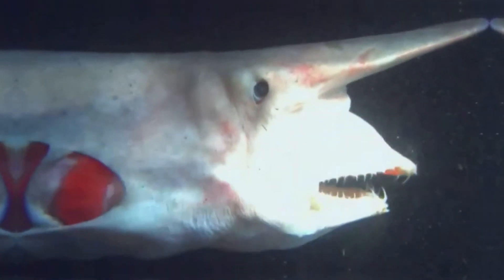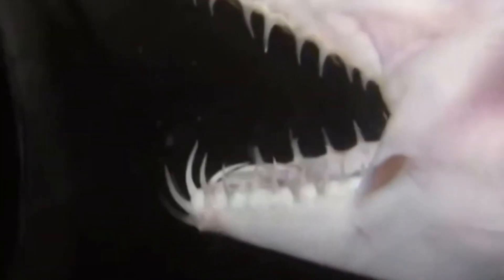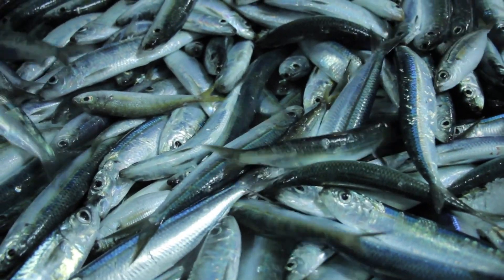Similar to various species of the deep sea, the goblin shark confronts notable conservation issues. Its susceptibility to overfishing and the degradation of its habitat endangers its existence.